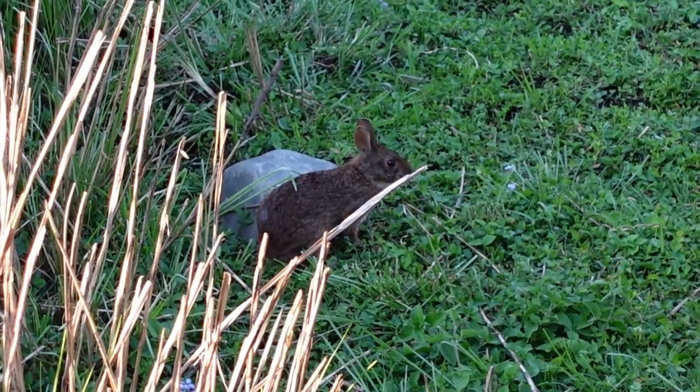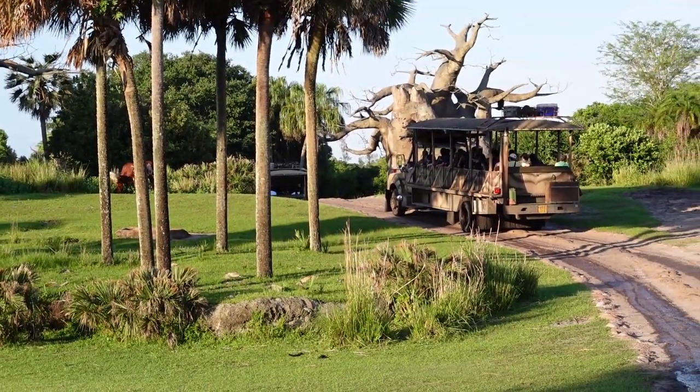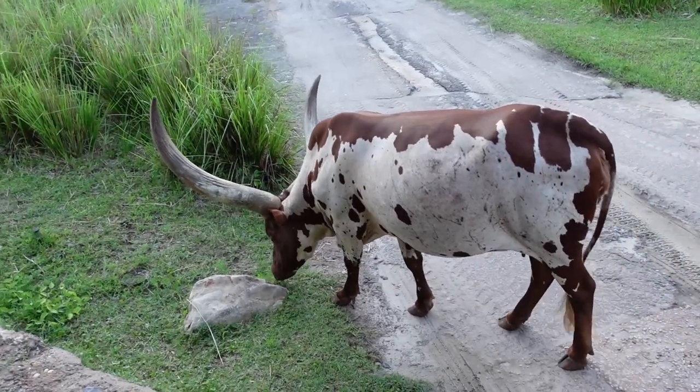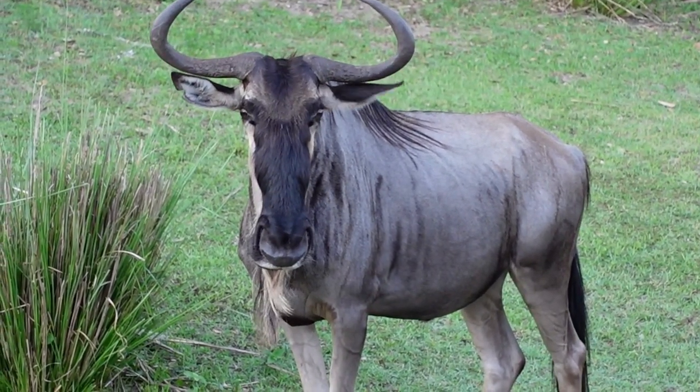I wasn't planning on videoing the safari, but there was like no animals. However, there were a couple of spots where there was just like one - there was an Ankole cattle that decided it was gonna stand in the road for like an hour, and then right after that there was a wildebeest that decided it was gonna stand and block us for an hour. We were on that safari for like 45 minutes and I think we only saw like three animals the whole time. And then there was a rabbit, so that was exciting.